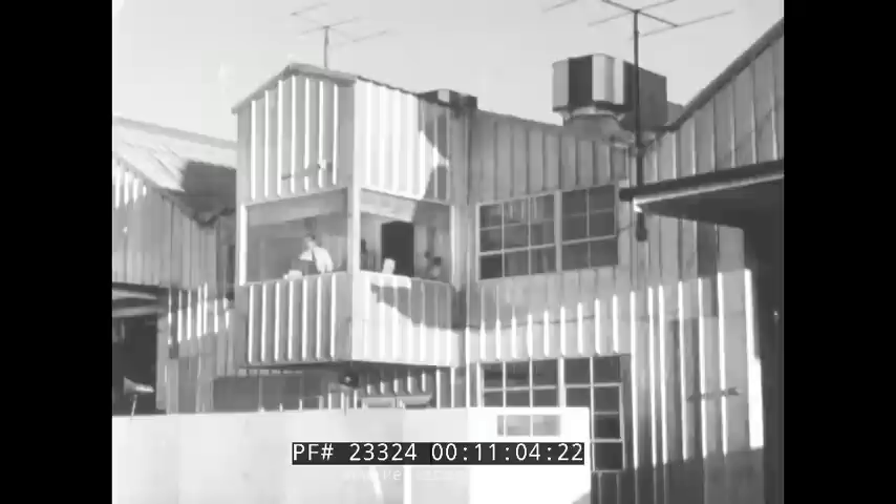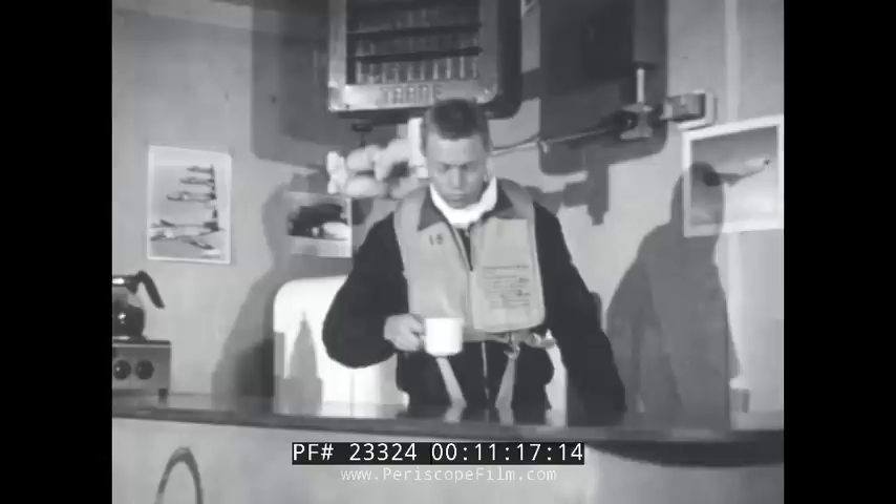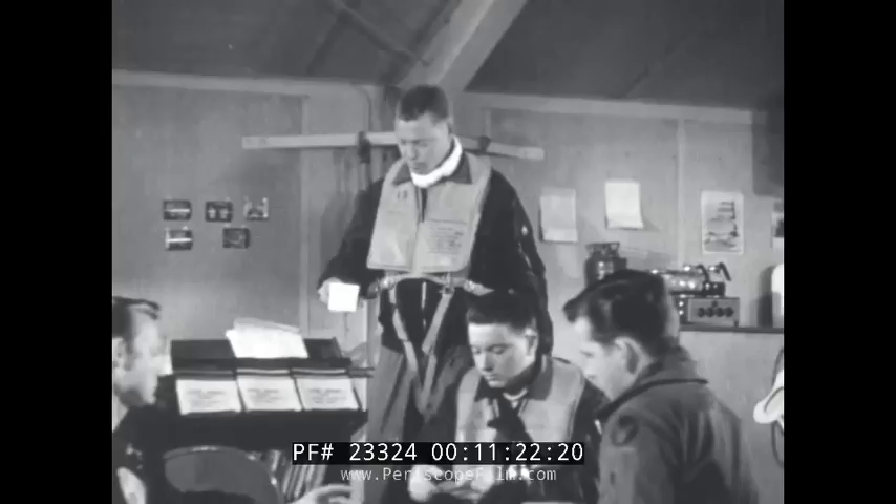Now that we have seen what the electronic system does, let's see how the mission of the all-weather interceptor would be carried out. This is one of the bases of our Air Defense Command. It is manned by an all-weather interceptor squadron. These are the pilots, and this is the ground crew. If attack should come, this is what would happen.